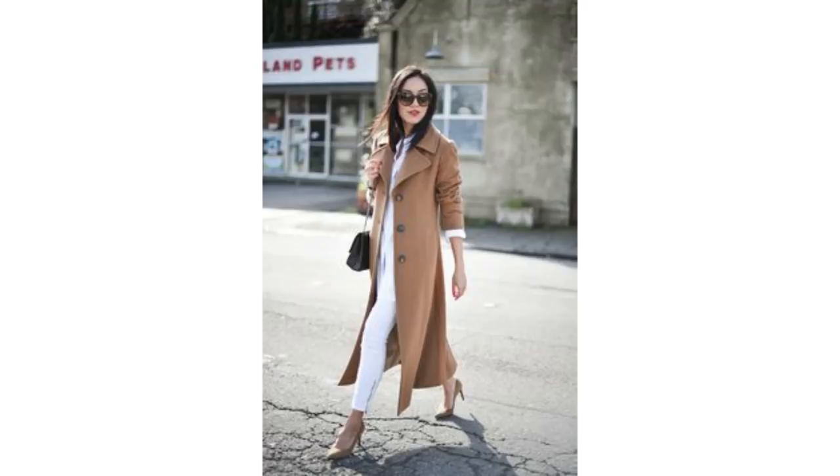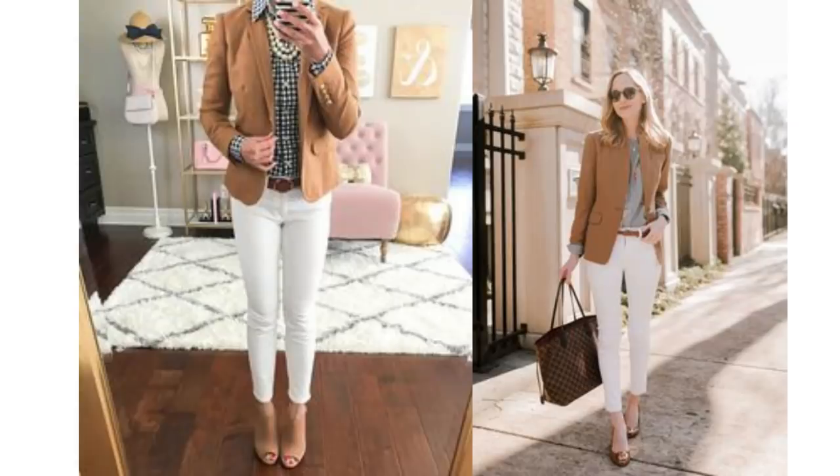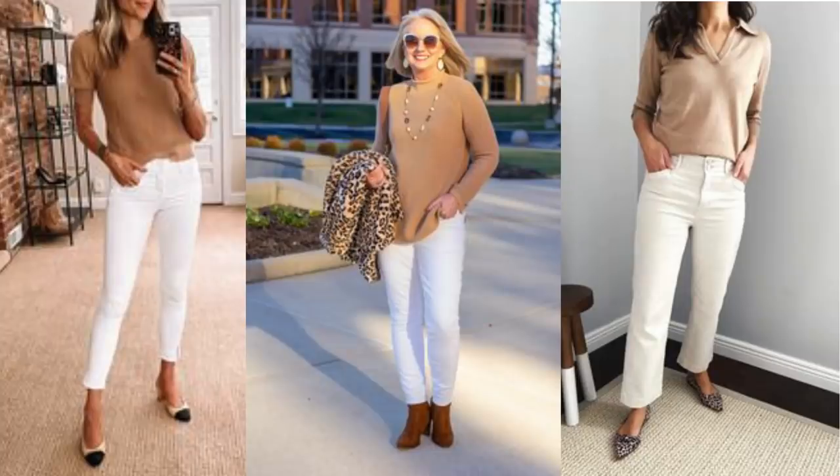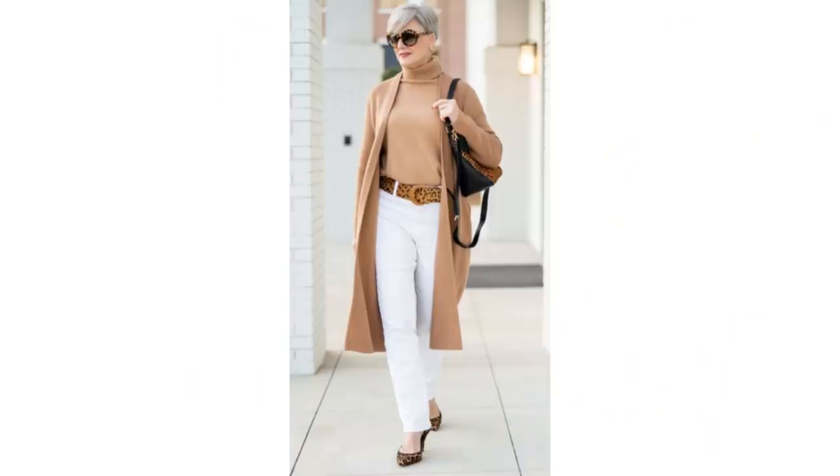White jeans with a white top and a camel coat, with nude shoes or animal print shoes. With a gingham top and a camel blazer, or a denim shirt and camel blazer, or a striped shirt and camel blazer. Or maybe with a camel-coloured knit or a shirt and either some Chanel shoes or animal print shoes. But this look here I thought was absolutely fabulous — just gorgeous.